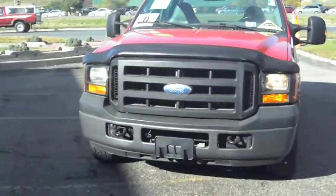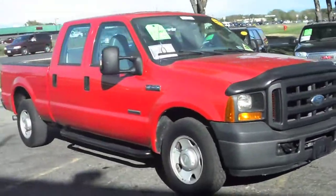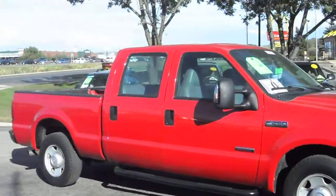2006 Ford F-250 Super Duty. It's a crew cab 4-door with a short box bed. Very sharp looking truck.